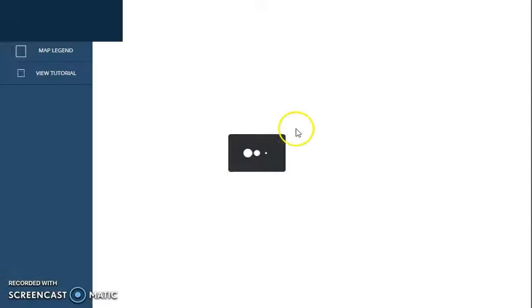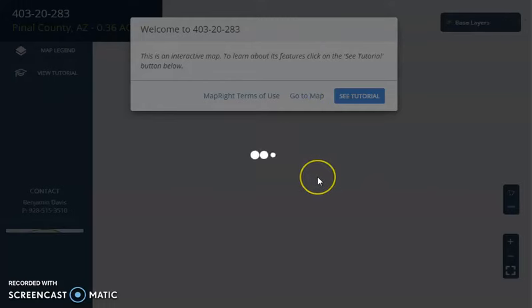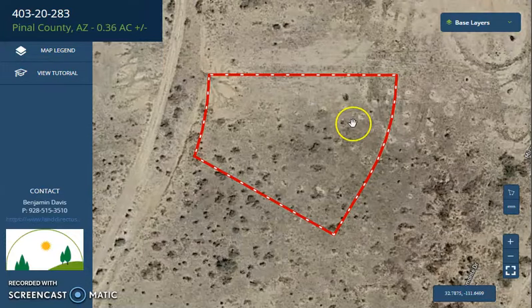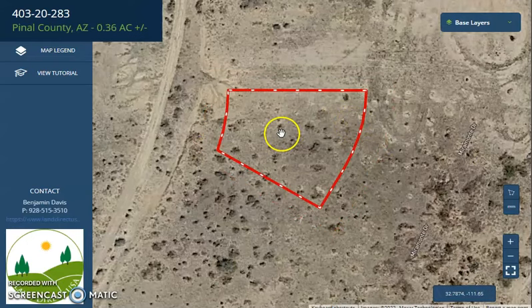Just click in and you will be directed to an interactive map. This is powered by our MapRite software so it can give you full dimensions. You can check the characteristics of the surrounding environment and basically you can see what type of road access the property has.